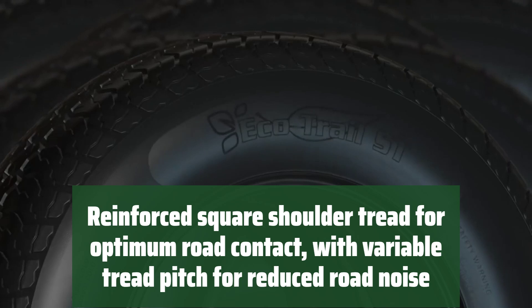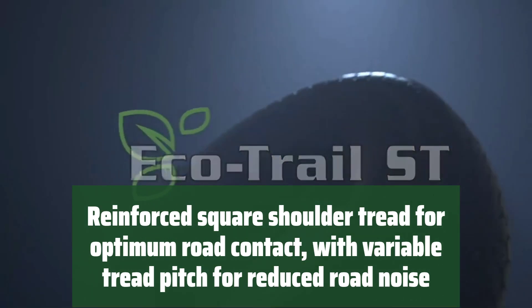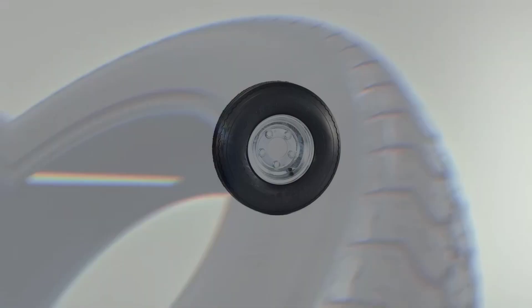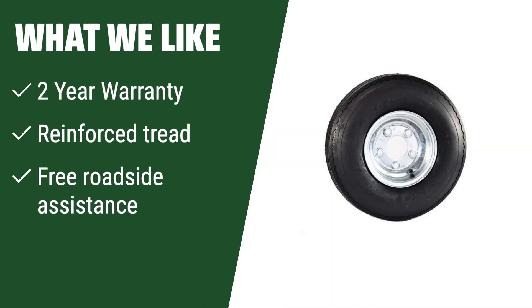Its reinforced square shoulder tread provides optimal road contact, while the variable tread pitch reduces road noise for a smoother ride. What we like: if you are looking for peace of mind and durability, this product offers a 2-year warranty and free roadside assistance. The reinforced tread ensures optimum road contact and reduced noise.